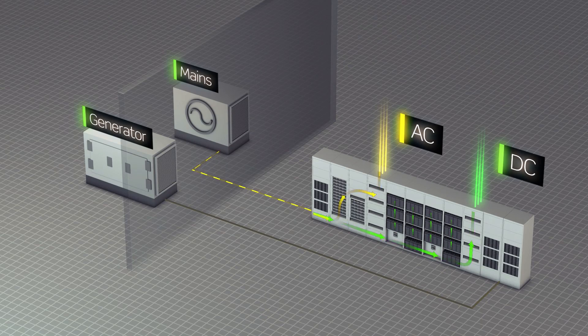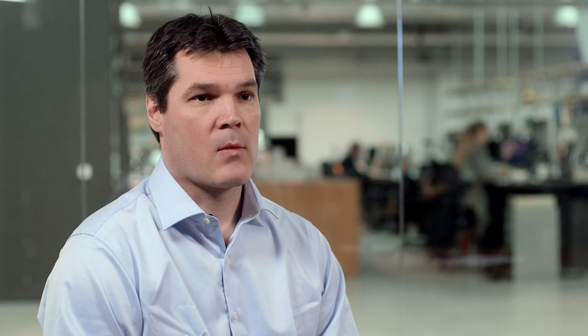An added benefit is that you're able to run the genset and grid at the same time through the system. So you can perform live generator testing without any risk to your load.